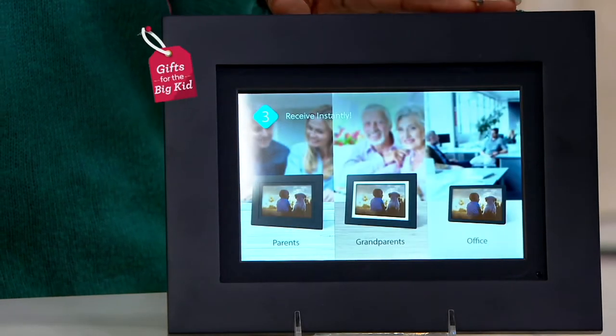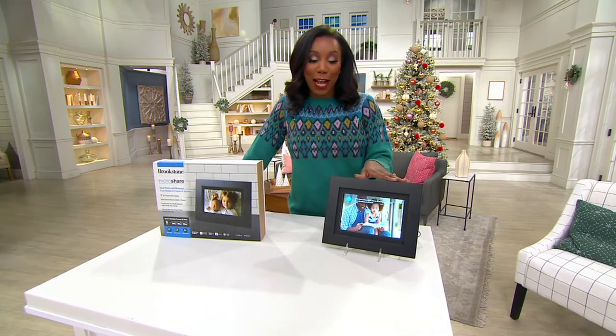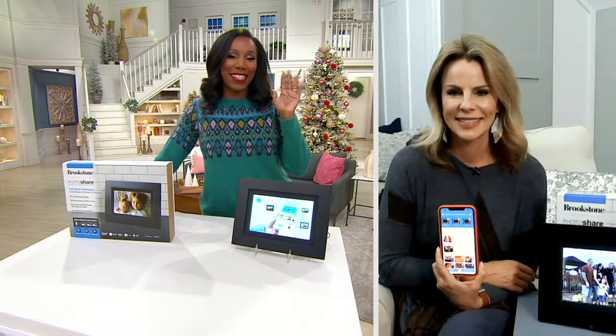E234806 is your item number. I want to welcome in Melissa Dawson — she is a lifestyle and technology expert and she brings us the Brookstone frame. Melissa, it's great to see you again.